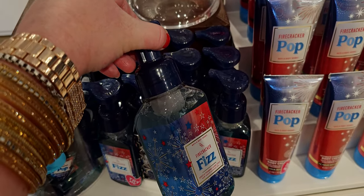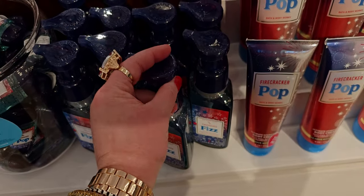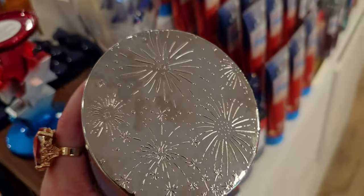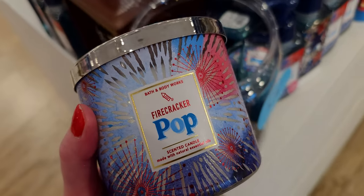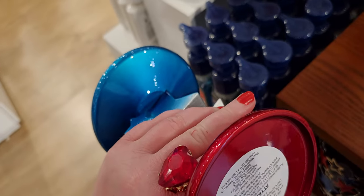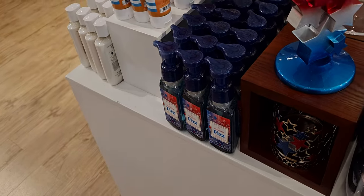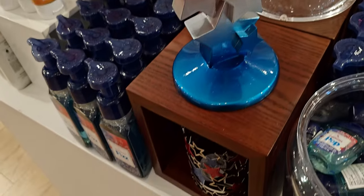Firecracker Fizz hand soap — I want to get this on the next sale, of course, add it to my collection. The Firecracker Pop candle is gorgeous — I love the firecrackers going off on the lid, the stars, so much going on. The candle holder is $34.95, super heavy with a felt bottom and really well made. I'm turning it around for the full 360 view — blue, silver into red. I love that they made the topper red where the candle sits, so everything just seamlessly goes together.